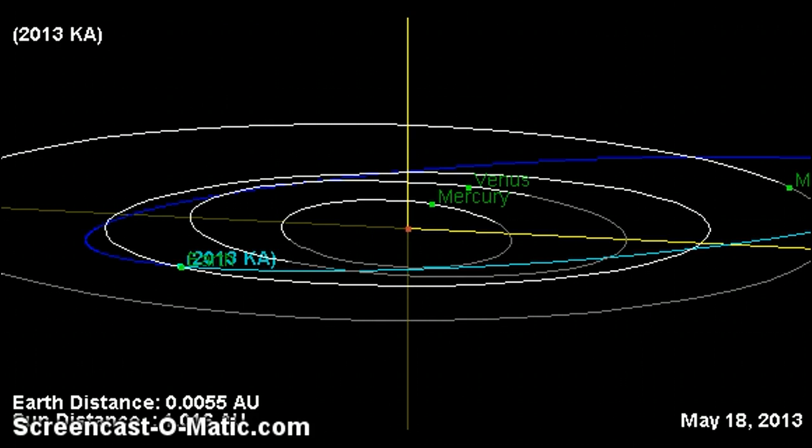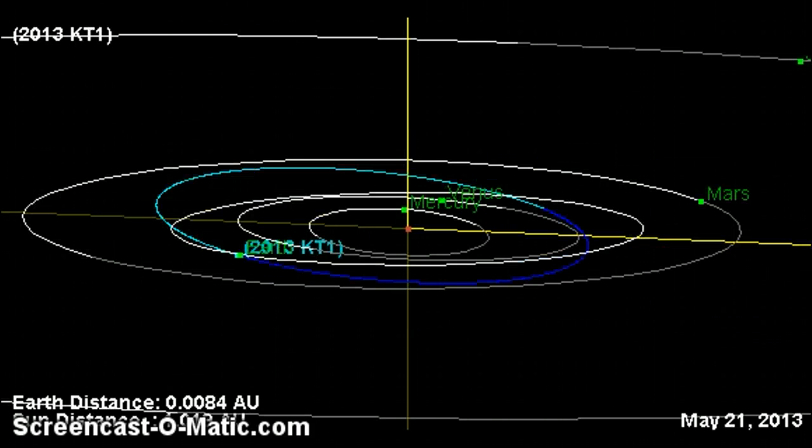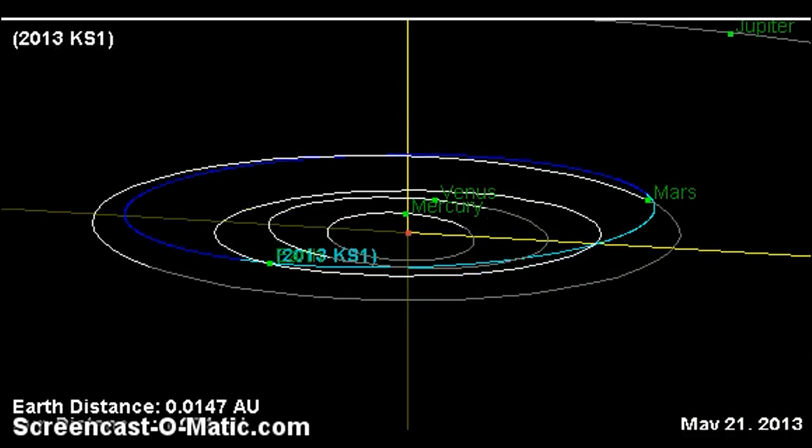Then you also have the two meteorites that hit houses in Connecticut over a one-week period — two weeks ago — and the meteorite that hit the ground in Africa the same exact day one of those meteorites hit a house in Connecticut. Some of you might say coincidence, but I think not. We have now entered the cyclical environment. I think 2013 KA, 2013 KB, 2013 KT1, and 2013 KS1 are all coming from the same object — whether an exploded comet or a Kuiper Belt object.